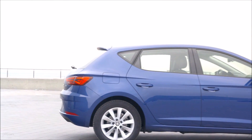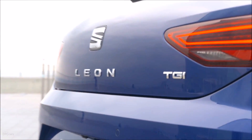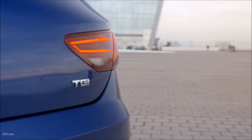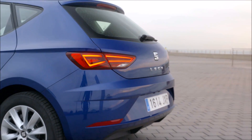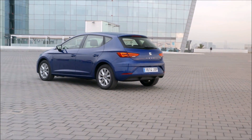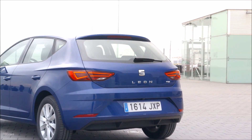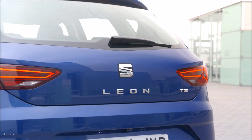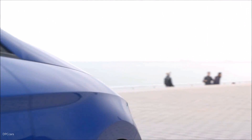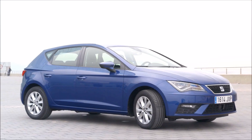While the 2018 Seat Leon 1.4 TSI makes typically 125 or 150 horsepower, it's been detuned to 110 horsepower and 200 newton-meters of torque for this application. On paper, it's said to make the zero to 100 kilometers per hour sprint in 10.9 seconds and has a top speed of 194 kilometers per hour. The car can burn natural gas, but also features its standard 50-liter fuel tank.